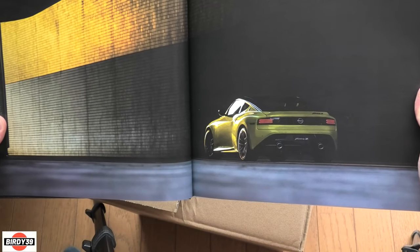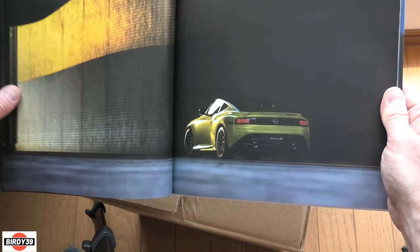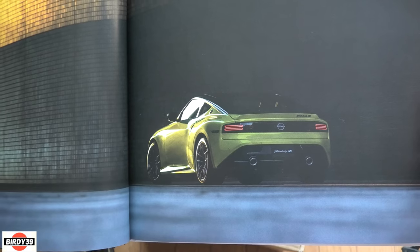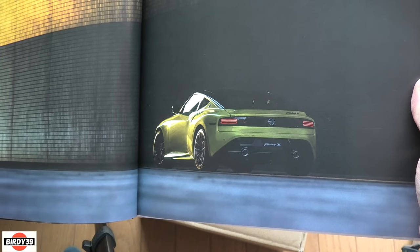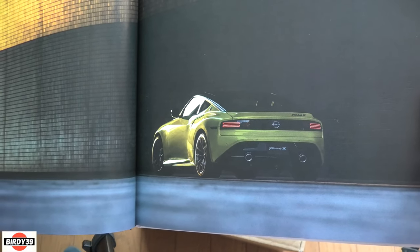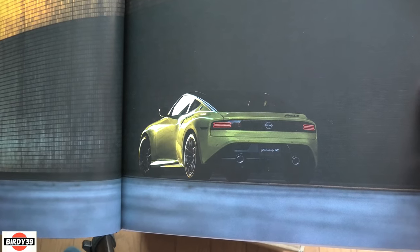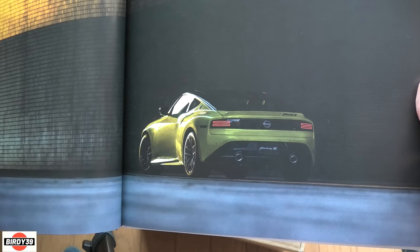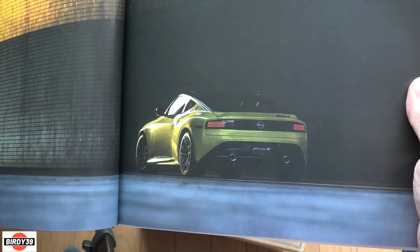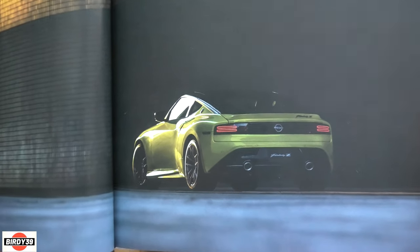Another photo in the same tunnel I think, taking advantage of that nice sunset light. They've probably chosen this color because it shows off the shapes in the light. It's just such a good looking car - I really can't think of a new car that's come out in recent years that I've been so taken by. It's sort of a retro design without being retro - it's taken cues from the old Fairlady Z cars and totally modernized it really well. Looks exactly what it is: 400 horsepower, really powerful, more power than you need on a public road.